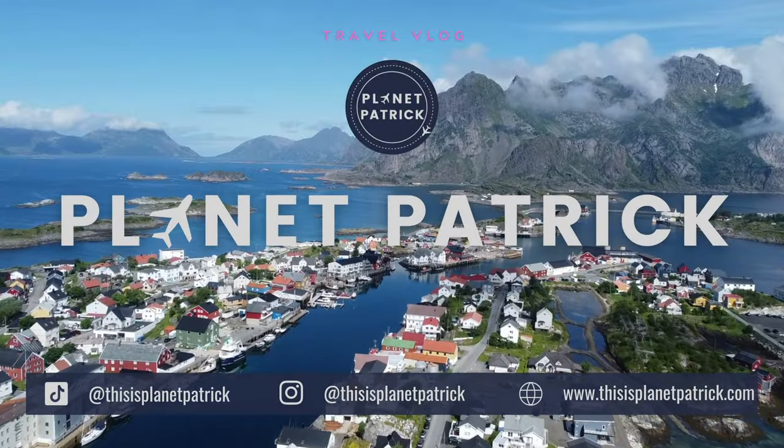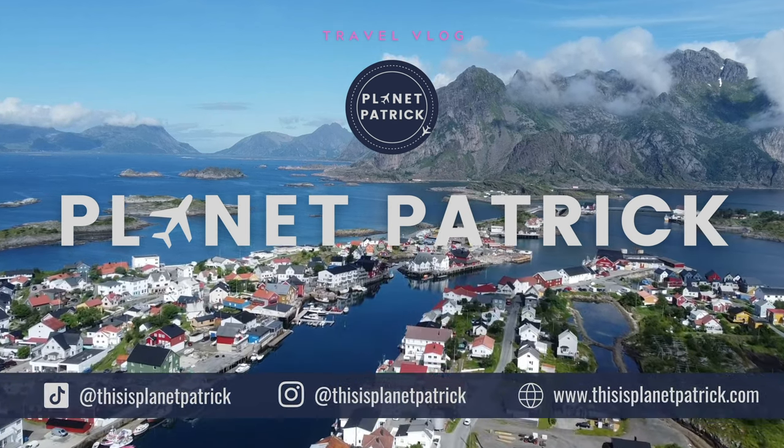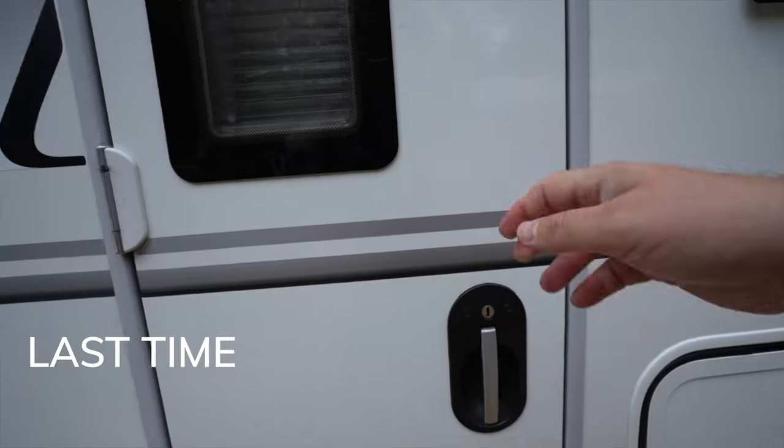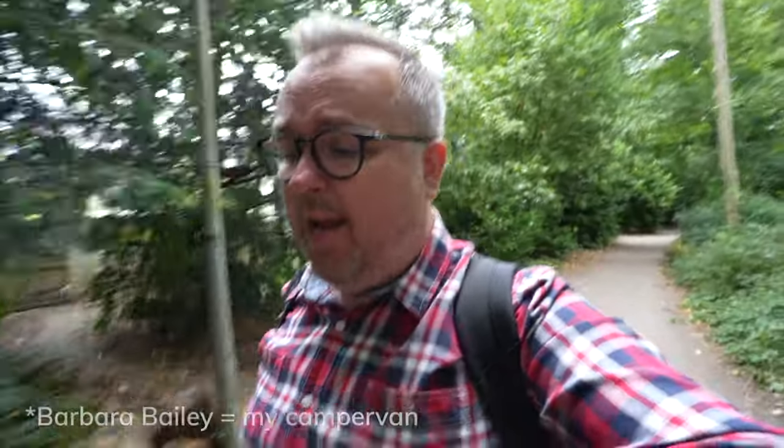Hello from the Rijksmuseum here in Amsterdam, Holland. I'm Patrick Hughes and this is Planet Patrick. I've just left the campsite here in Amsterdam and I'm heading into the city, but not for my usual top three or top five or top ten. After 11 or 12 weeks in the van, I've booked a night in a hotel. I fancy staying somewhere conventionally comfortable and eating out. Join me for this bit of Planet Patrick.